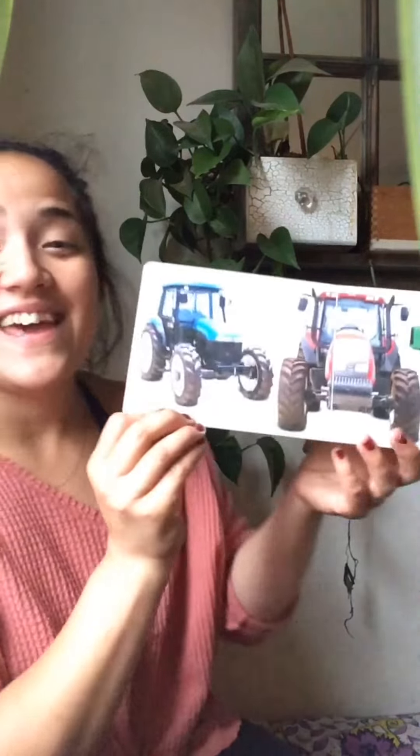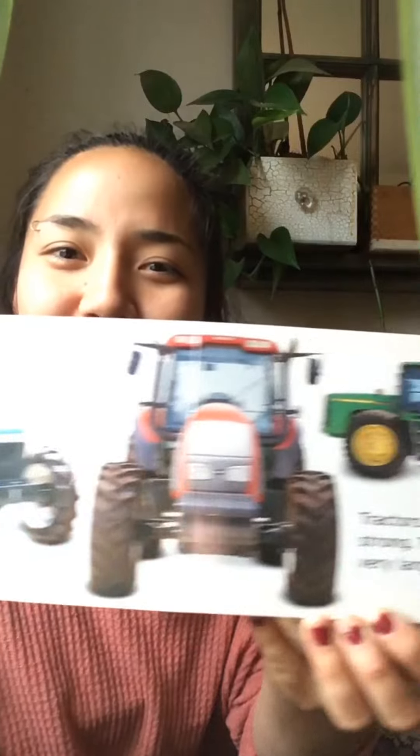Tractors are big and strong. They have very large tires.